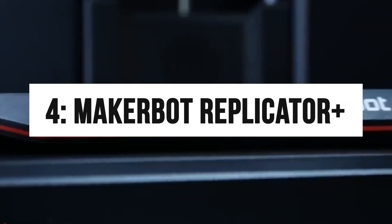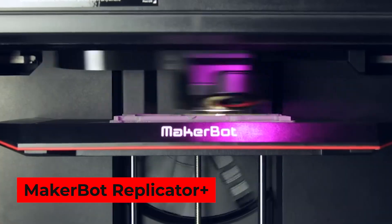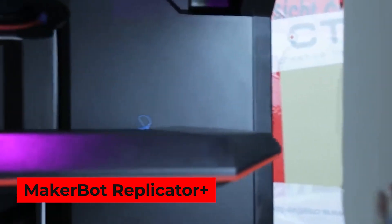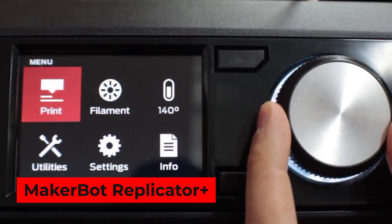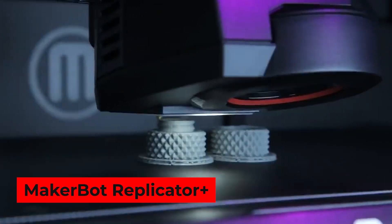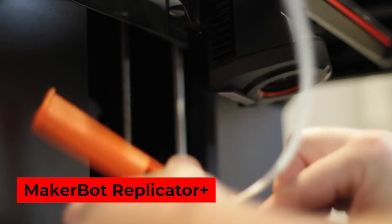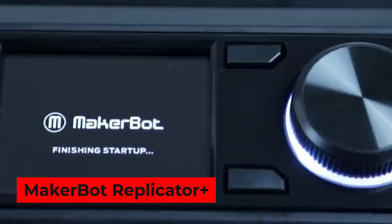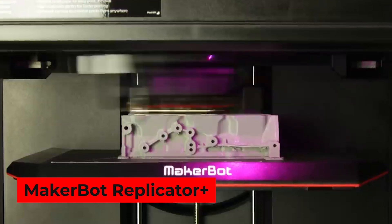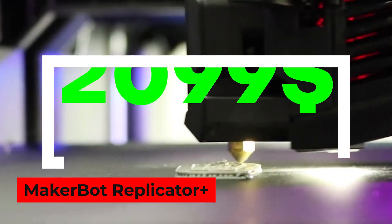Number 4: MakerBot Replicator. If you run a small business, community center, or school and are looking for a 3D printer, then the MakerBot Replicator might be the best choice for you. With a larger build area and faster speed, it is super easy to use and features powerful software. You can also print your favorite designs using the mobile application on your phone or tablet. The hot nozzle is placed at the back, making it hard to reach accidentally. You can print via USB, Wi-Fi, or Ethernet. Available on Amazon for $2,099.